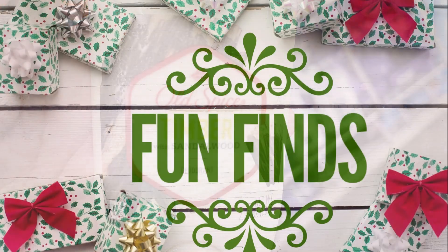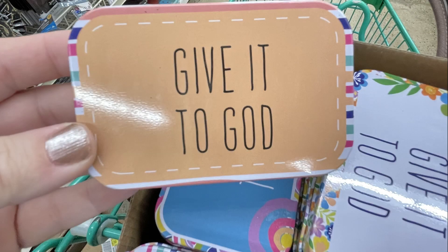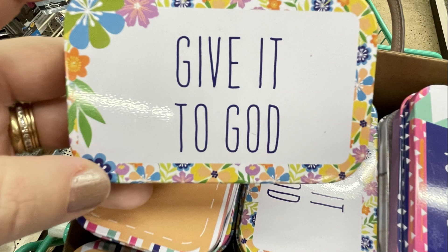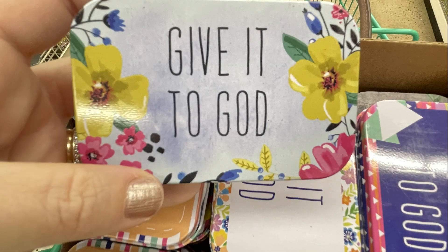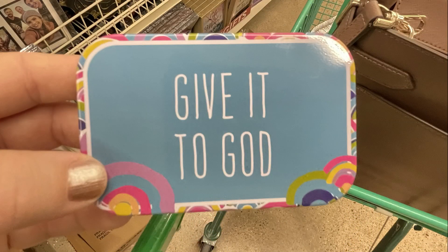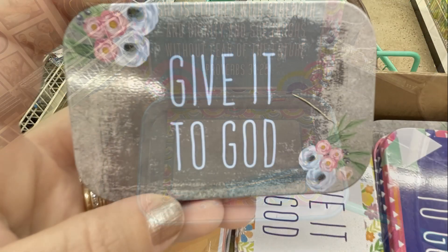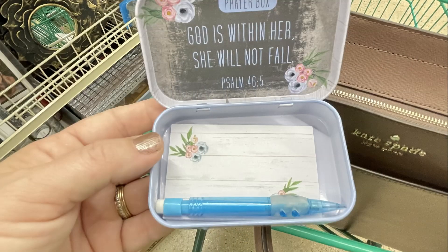Now we'll move over into the Fun Finds. They had these little prayer boxes that say Give it to God — a bunch of different styles that are really cute. They have a little miniature mechanical pencil inside, post-it notes that match the box cover, and they're like a little tin. They all have a Bible verse on the inside, and I just thought those were really cute for a dollar.